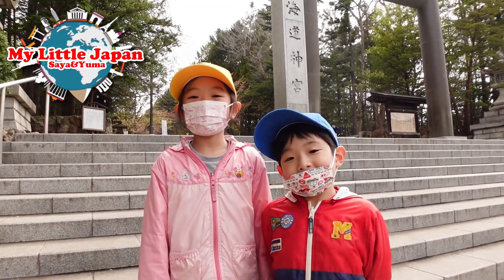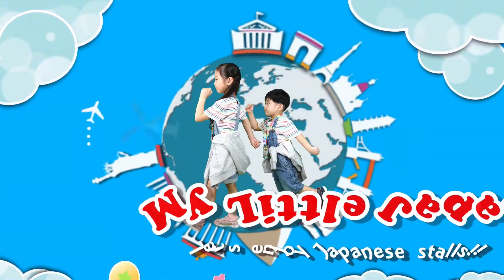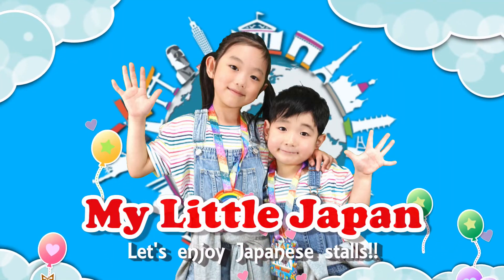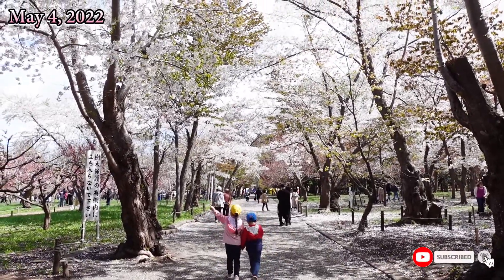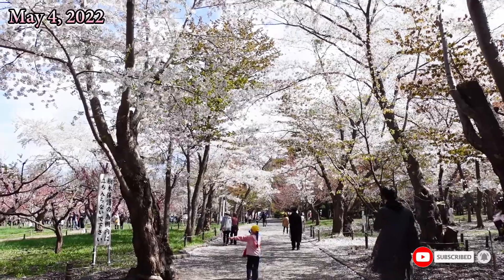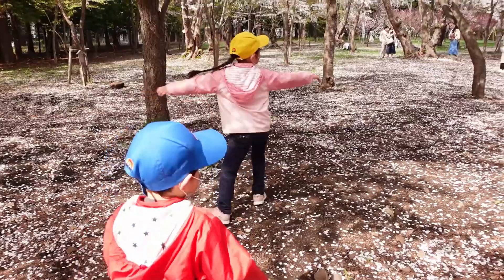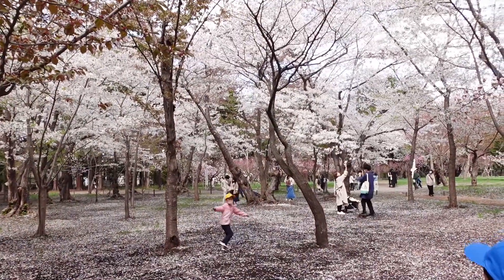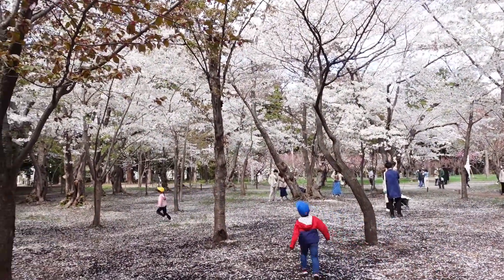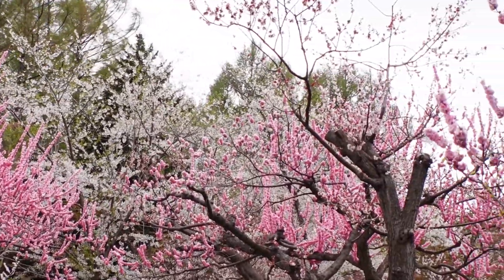Today we came to Hokkaido Shrine and it was so beautiful, so we decided to watch the cherry blossoms. Hokkaido has the latest cherry blossoms in Japan and beautiful cherry blossoms can be seen around May. They're so beautiful and they're all pink!